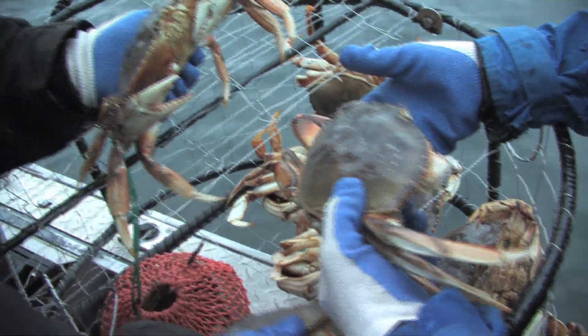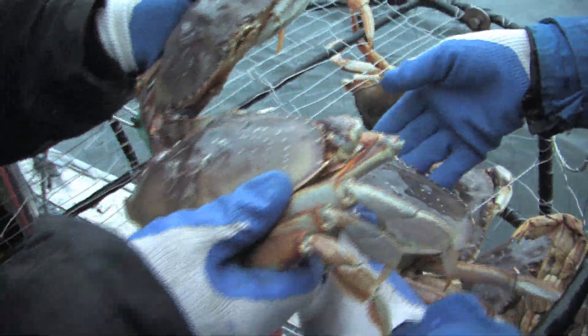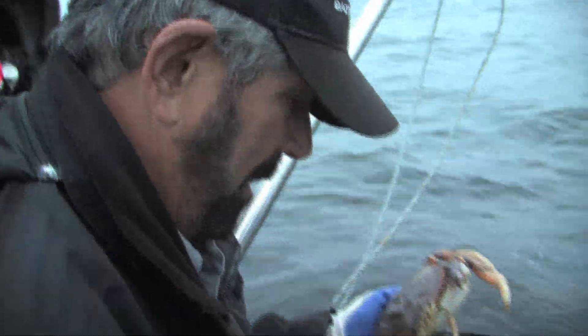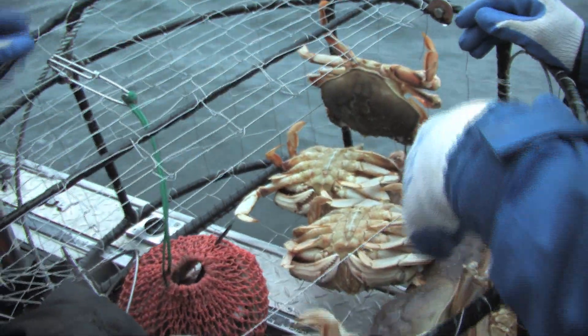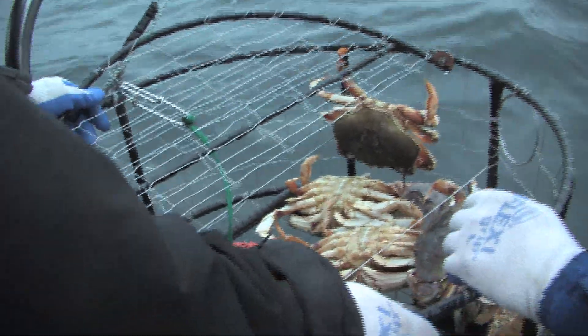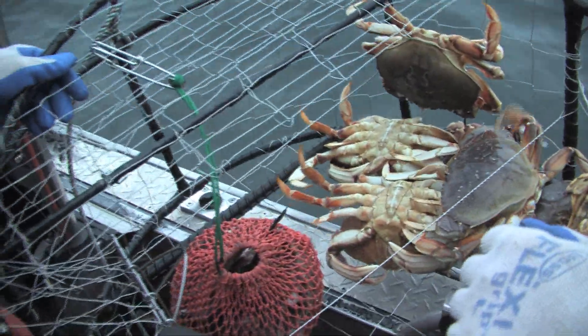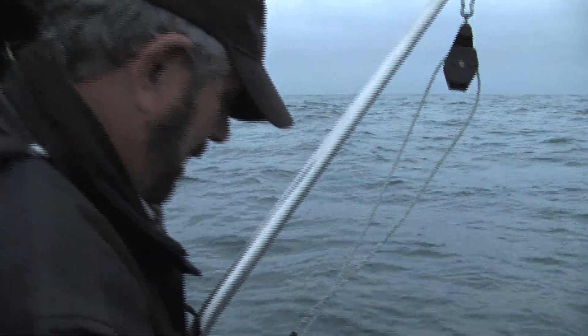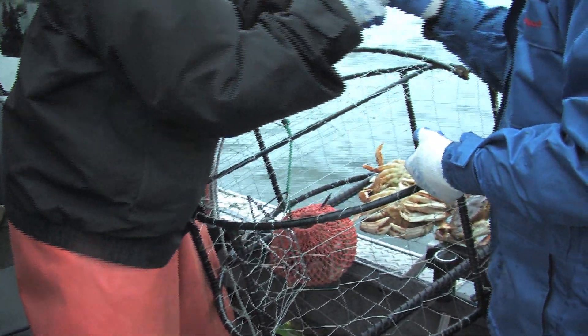All big males. Do you notice what kind of pot I'm using? There's only one door and it's an oversized door so it catches the bigger ones. The littler ones get away but it gets the bigger ones. These are so big that we're not having to worry about even measuring them. And that's a pretty nice sized crab.